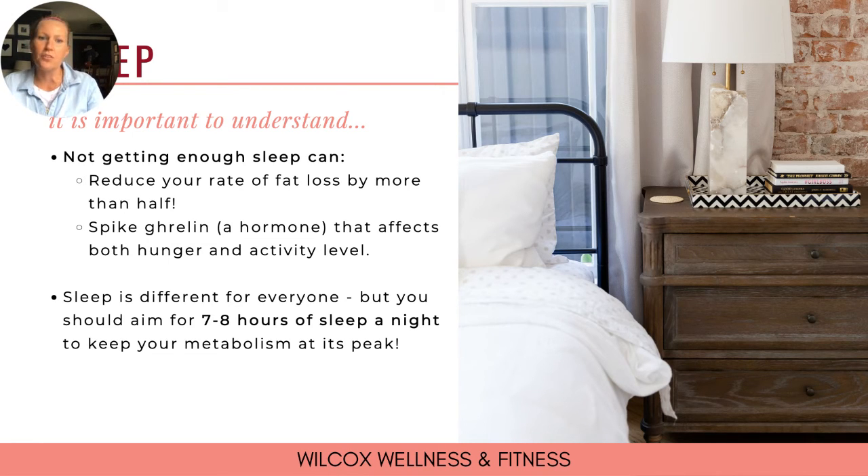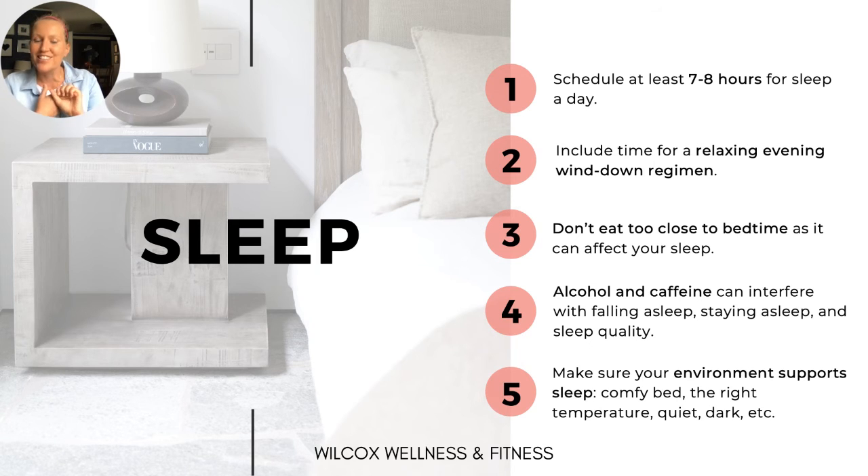Sleep is step four. Too little sleep can lead to excess hunger and fat storage. Not getting enough sleep can reduce your rate of fat loss by more than half, and it also spikes ghrelin — a hormone that affects both hunger and your activity level. Aim for seven to eight hours of sleep each night. Include a relaxing evening wind-down routine, don't eat too close to bedtime, avoid caffeine and alcohol close to bedtime, and make sure your environment is set up for sleep — comfortable, the right temperature, quiet, and dark.